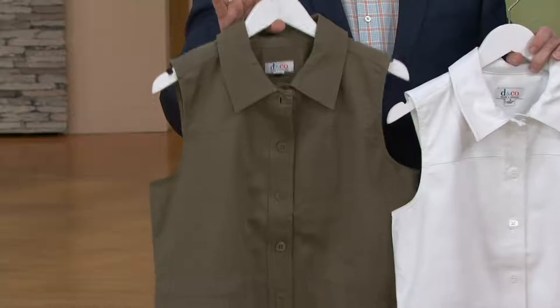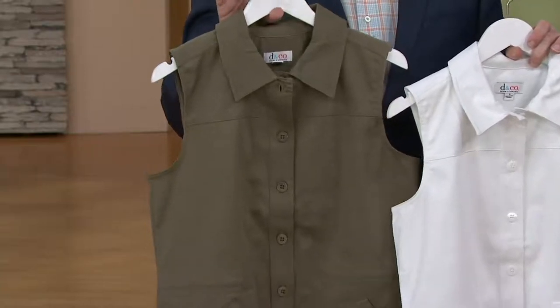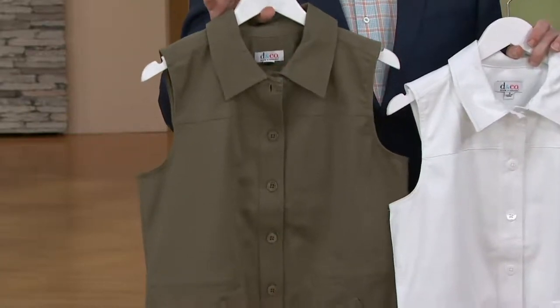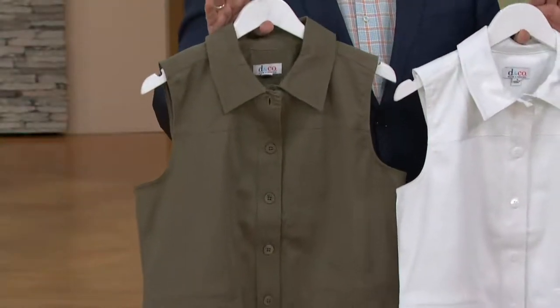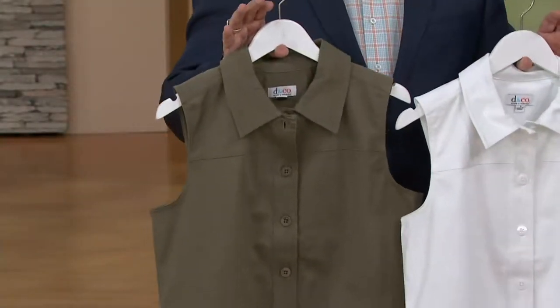What happens with the twill is, like a lot of things, the more you wear it, the more you wash it, you soften it — it gets better with age. And it's like the leather jacket — the more you wear that, the softer it gets. Those pieces become your favorites in your wardrobe.